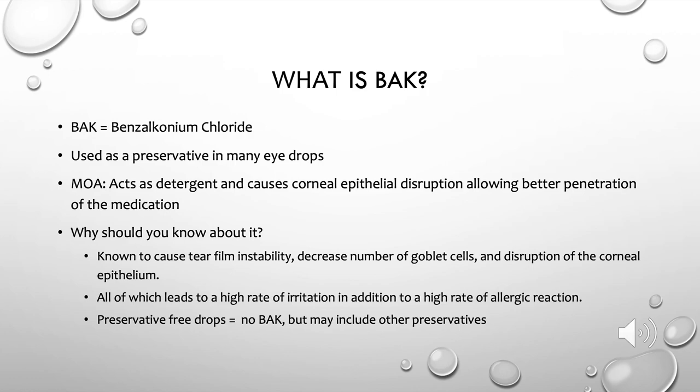One thing I want to review is what preservative-free drops actually mean. The best and most accurate definition is a drop that has no preservatives, packaged as single-use doses. But sometimes preservative-free is used to describe drops that have alternate preservatives in them. For example, people may refer to Alphagan-P as preservative-free, when it's not actually free of preservatives — it has a non-BAK preservative.